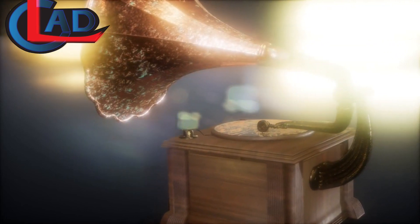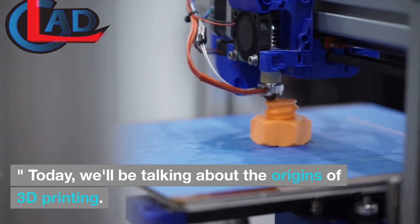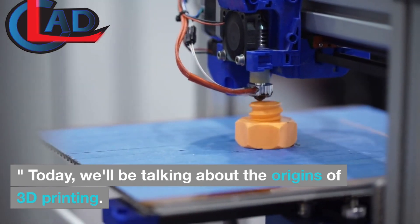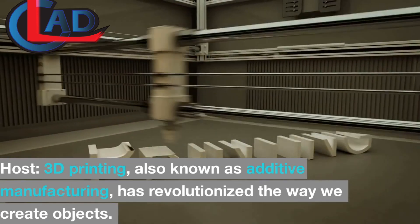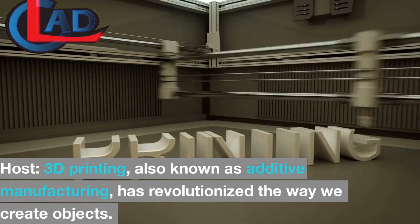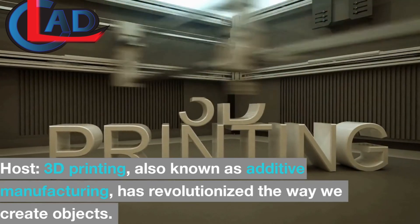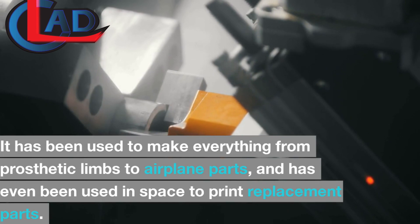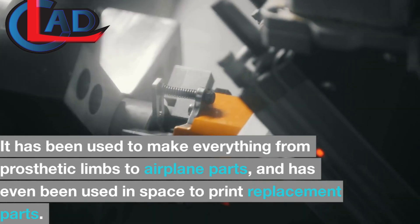Welcome to this special episode of the History of Technology. Today, we'll be talking about the origins of 3D printing. 3D printing, also known as additive manufacturing, has revolutionized the way we create objects. It has been used to make everything from prosthetic limbs to airplane parts, and has even been used in space to print replacement parts.